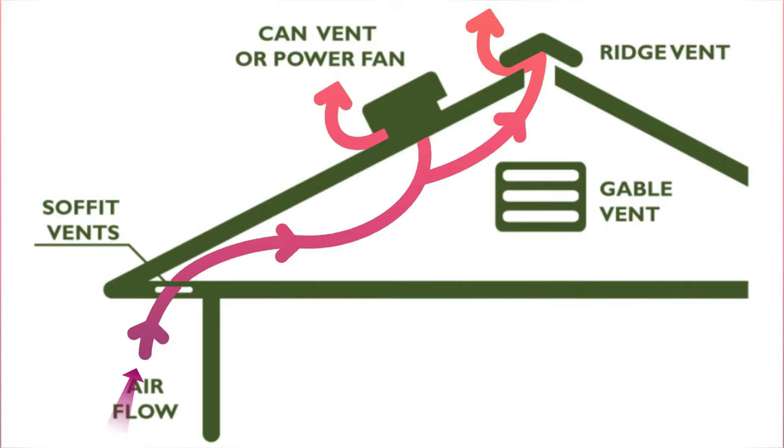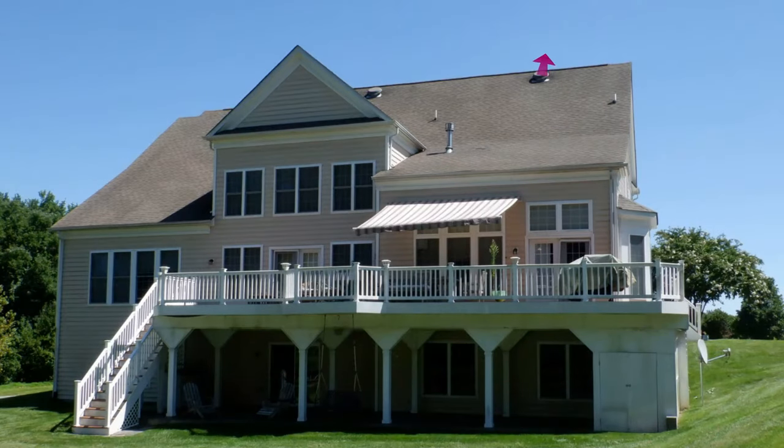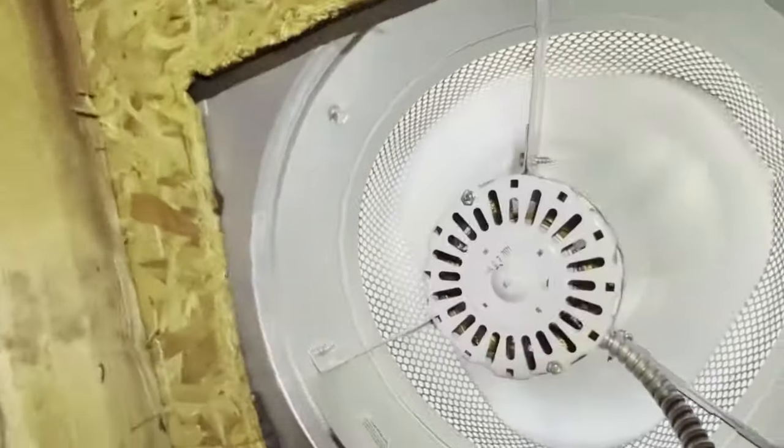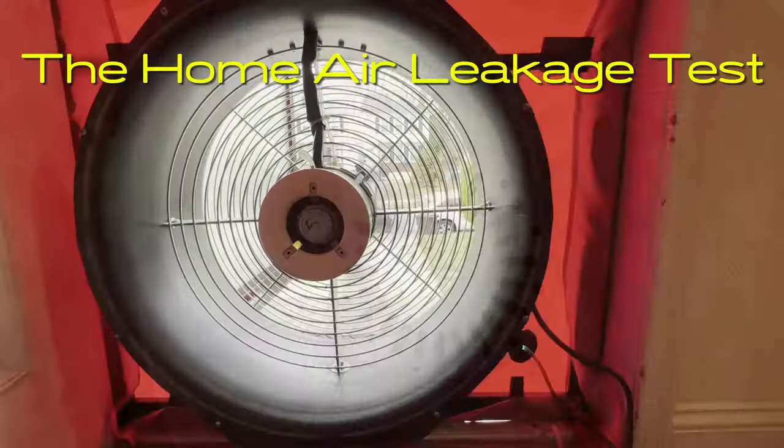First things first, let's talk about what an attic fan does and why it's important. Positioned strategically in the roof, an attic exhaust fan works tirelessly to create negative pressure. It's supposed to help vent hot air out of your attic, keeping your home cooler and reducing the strain on your air conditioning system.